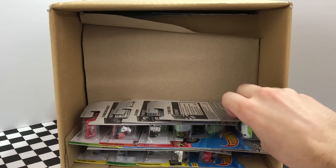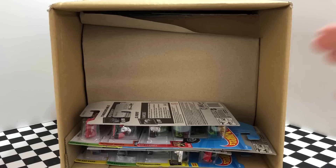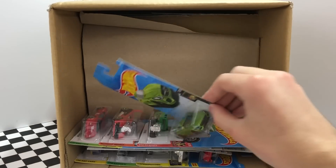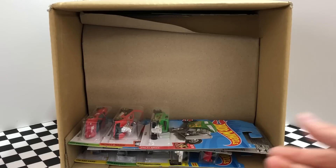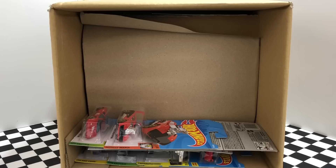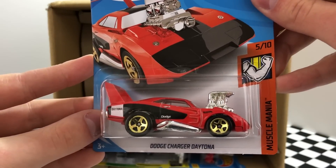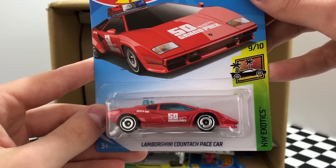There are 12 more cars in the first half. Here we have a double of the 2012 Ford Fiesta. We haven't seen this green one yet — it's the X-Racers El Viento. We are back at it again with another green 2015 Mercedes-AMG GT, and another green car — the green 32 Ford. This is a gorgeous muscle car: a red Dodge Charger Daytona with gold wheels. We found this stunning car in the last case too — it's the red Lamborghini Countach Pace car.